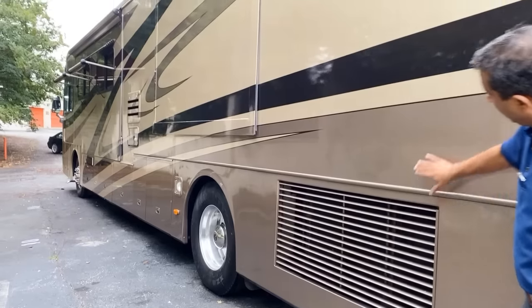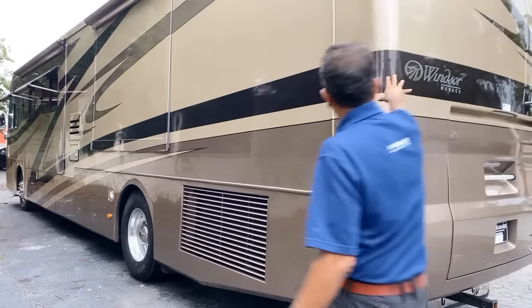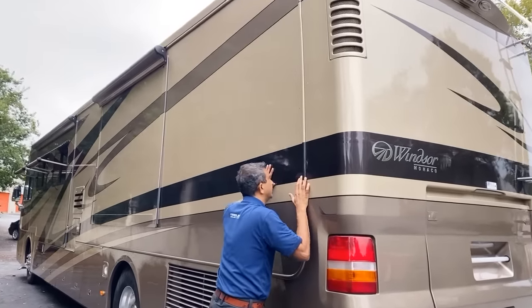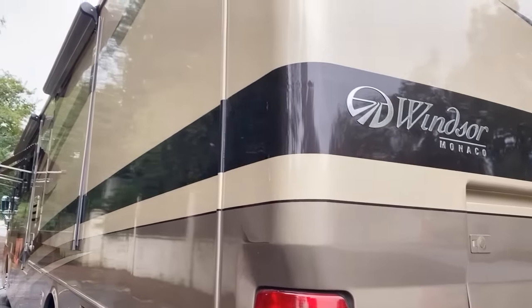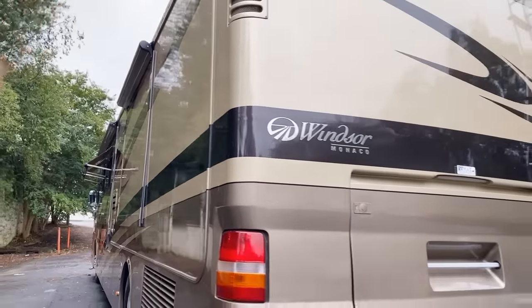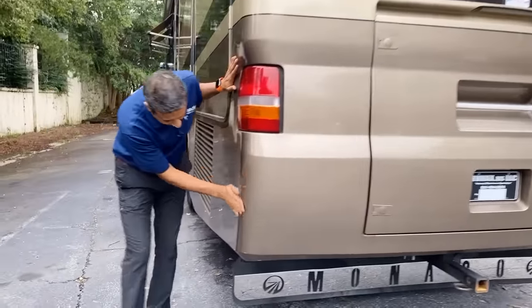Side-mount radiator. Look at the side body — no D-LAM. The dark part has no checking. Maybe if you look with a magnifying glass you see a little, but the paint is in beautiful shape. Two slides on the driver side, one on the passenger side. Got a little scrub here — it could be buffed out, not a big deal.